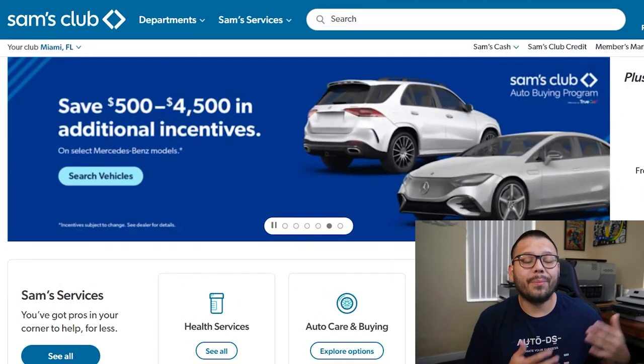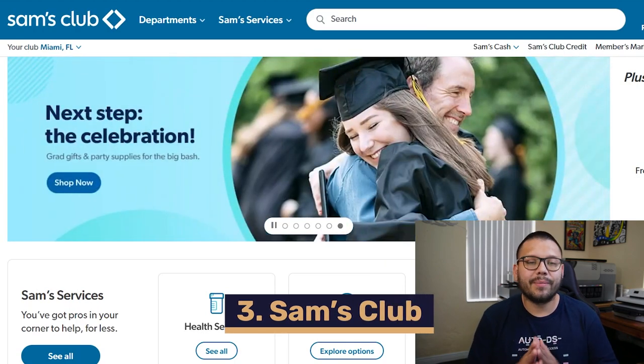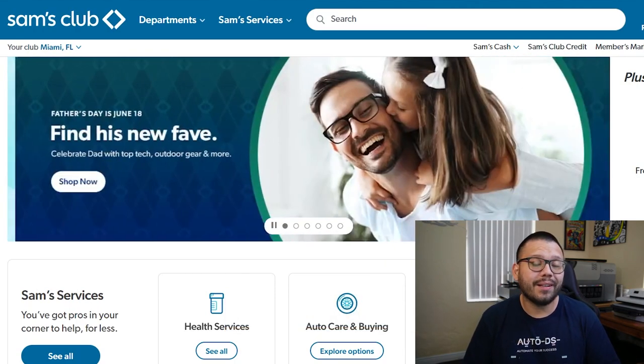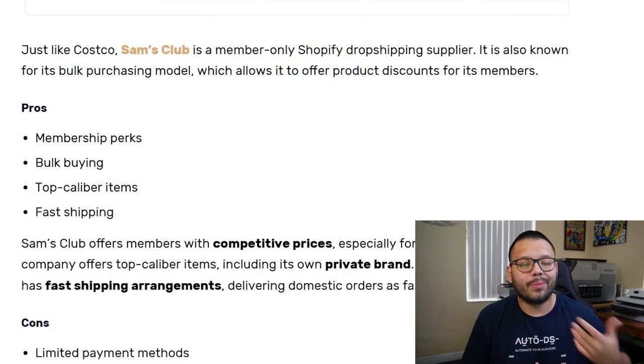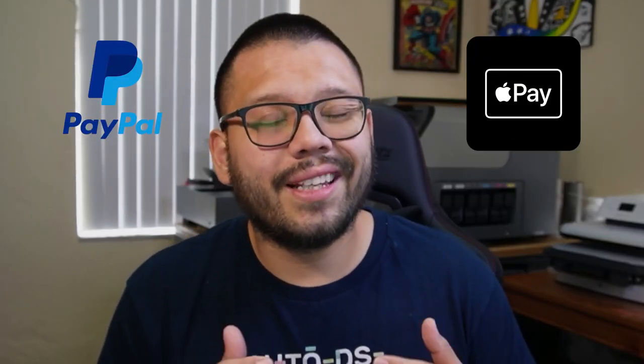Up next in our third spot, we have another member-exclusive supplier — Sam's Club. Like Costco, Sam's Club offers fantastic prices, but it outshines Costco in one aspect: Sam's Club has its own private brand. When you're shopping from a store that offers their own brand, you can rest assured you're getting better prices on those items. Sam's Club also offers member exclusive perks — extra discounts and other rewards. Unfortunately, they only accept major credit cards as payment methods, so if you're using PayPal or any other payment method, you won't be able to use that.